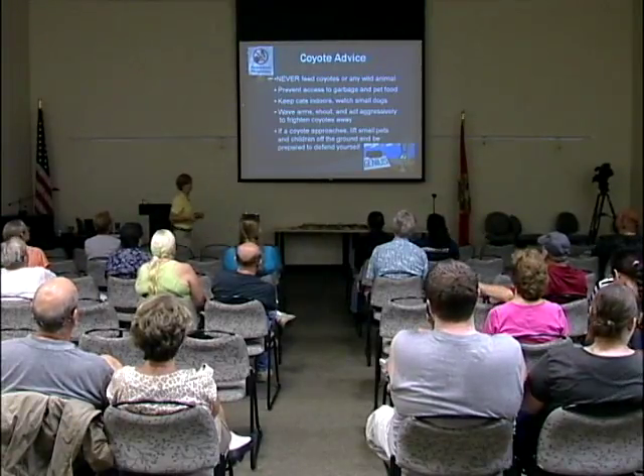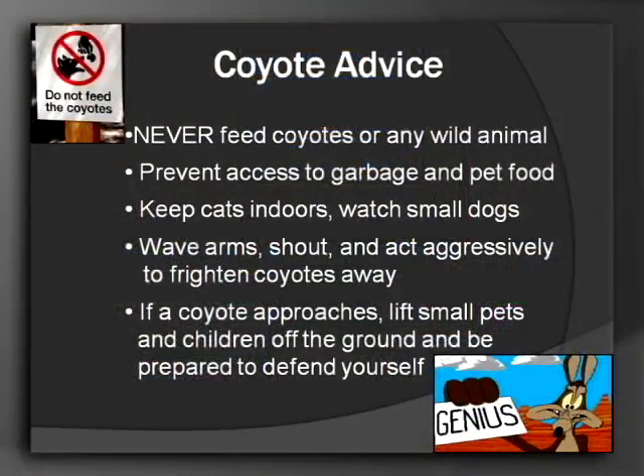So from that video and from things I've told you, something very tempting for us to do is to feed the coyotes, but we never want to feed coyotes or any wild animal. It only leads ultimately to that animal having to be killed because it gets a complaint and is considered a nuisance — indirectly caused by us. Preventing access to your garbage and pet food is key. They do make special lids for your garbage can, and just keeping your pet food inside at least at night can help prevent coyotes from coming to your yard.